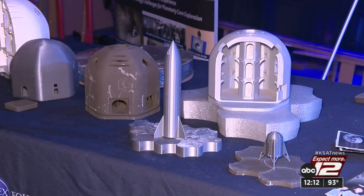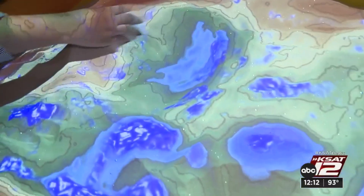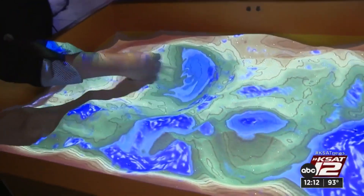Sam Jimenez with the nonprofit hopes kids who visit get inspired. You too could be part of the space program. This augmented reality sandbox is a hands-on experience that allows you to create your own world, and it was created by a high school student who was an intern at SAMSAT.